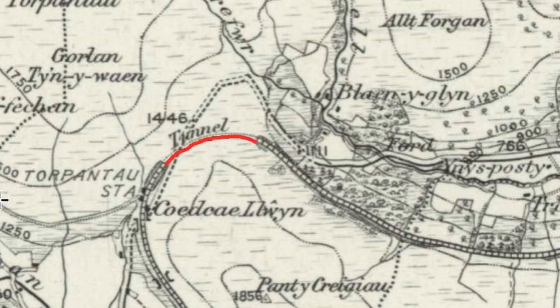Just here with the trees is British Rail's highest standard gauge tunnel, at 1313 feet above sea level. Its distance was 666 yards long on a tight radius curve of 22 chains. The line that went through it was nicknamed the Breakneck and Murder Railway. Ladies and gentlemen, welcome to the Brecon Beacons for this episode of Hidden Railway Relics.